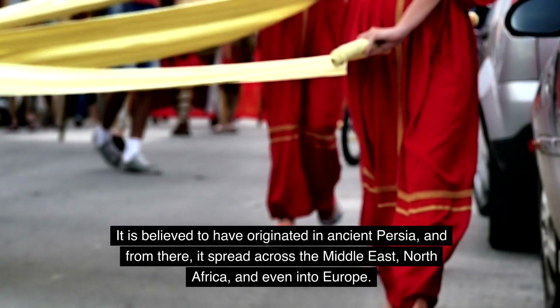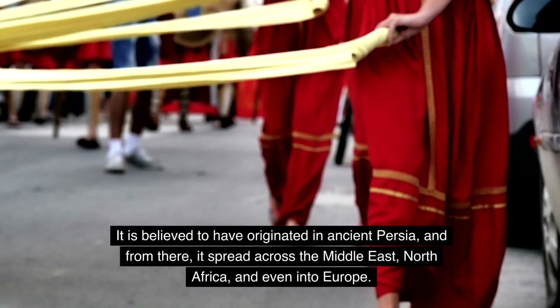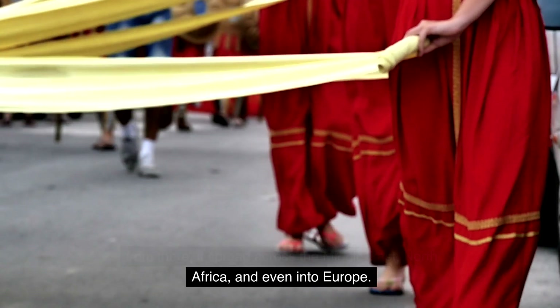It is believed to have originated in ancient Persia, and from there it spread across the Middle East, North Africa, and even into Europe.